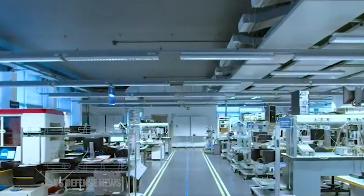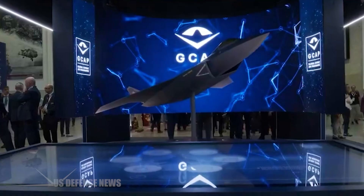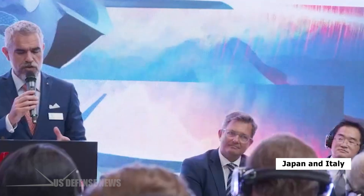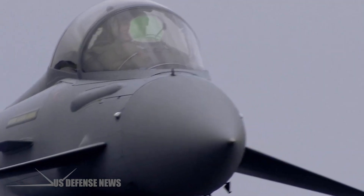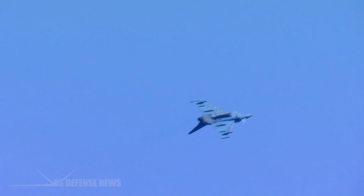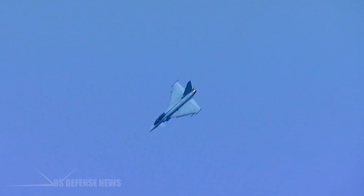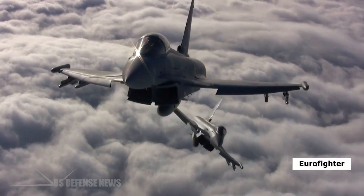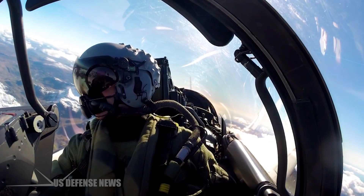The UK is also developing a sixth-generation aircraft under the Global Air Combat Program, or GCAP, in collaboration with Japan and Italy. However, since the aircraft would not enter service until 2035, the RAF has taken upon itself the responsibility to upgrade the capabilities of its existing Eurofighter fleet, which is the bulwark of its air power.